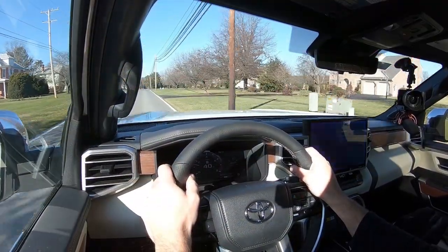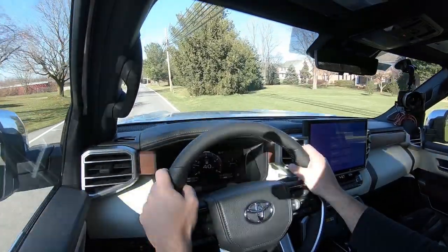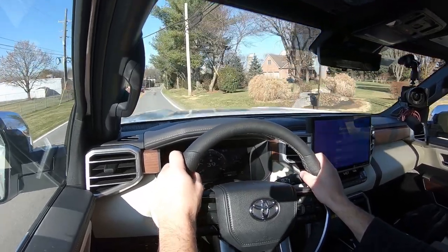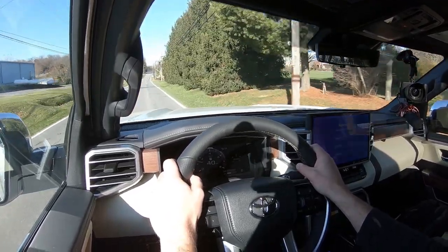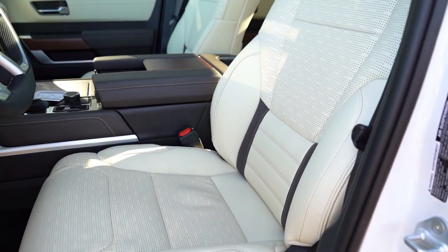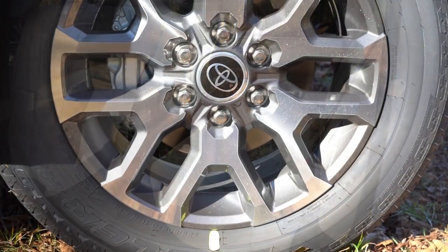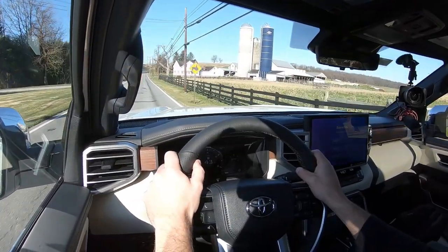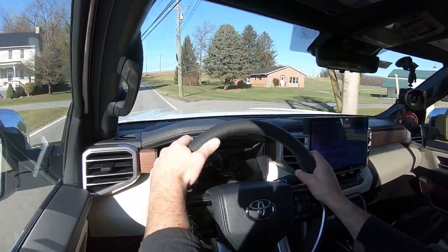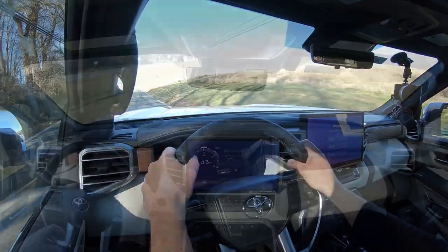Safety is where it really gets good: IIHS Top Safety Pick+, the very highest designation from IIHS, making this the safest truck in existence — the F-150, Silverado, and Ram 1500 do not hold that rating. Front, side, and curtain airbags come standard, plus driver and passenger knee airbags. In the back you have LATCH for rear car seats and rear child door locks. Toyota Safety Sense 2.5 adds pre-collision system with pedestrian detection, full-speed dynamic radar cruise control, lane departure alert, steering assist, lane tracing assist, automatic high beams, road sign assist, blind spot monitoring with rear cross-traffic alert, and front and rear parking sensors.